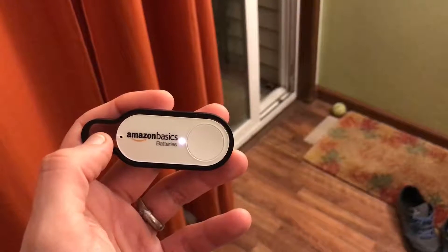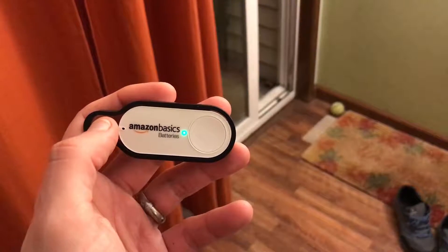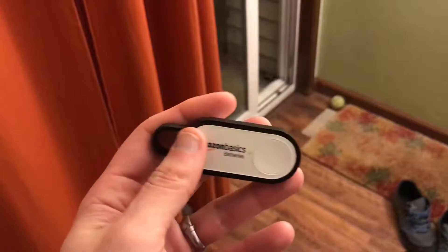Okay, it's flashing. I think that means it's ordering. I do believe that means I've ordered the batteries. Batteries are ordered.